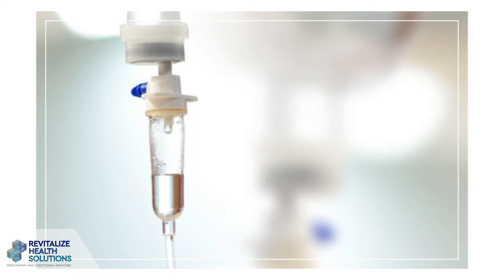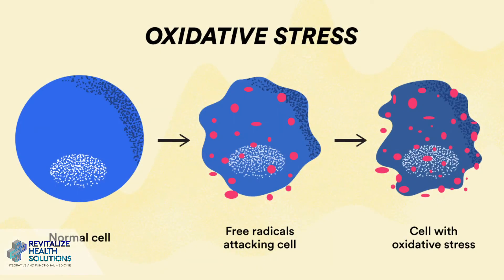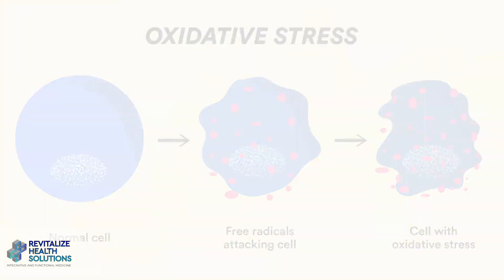Free radical damage can happen in people that have heavy metals, toxic exposures, or diets that contain pesticides, plastics, and things like that. Alpha lipoic acid can help to support those cells at the cellular level. A big benefit of alpha lipoic acid is helping those people who are diabetic.